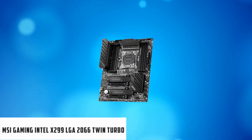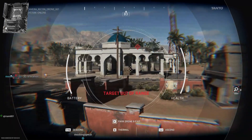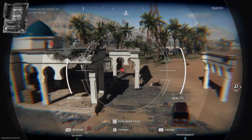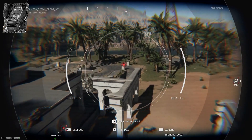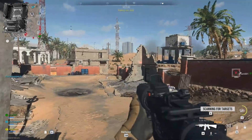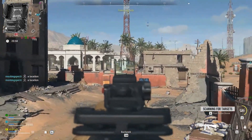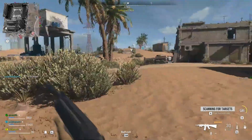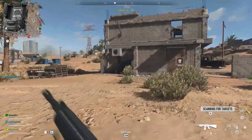At number 3, it's the MSI Gaming Intel X299 LGA2066 Twin Turbo motherboard. The MSI Gaming Intel X299 is another top-quality board that supports quad-channel memory. It comes with excellent features such as Lightning USB 20G, the Twin Turbo M.2, and SetCore PowerFree. The X299 motherboard is powered by ASMedia ASM3242 USB 3.2 Gen2x2 controllers.